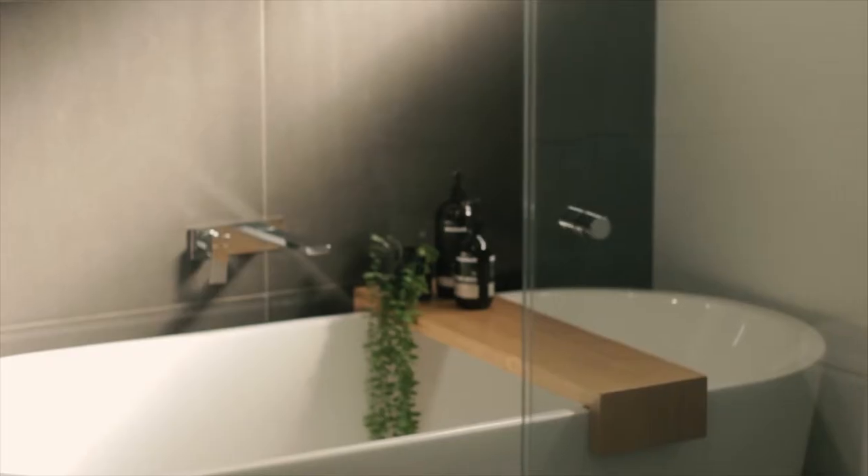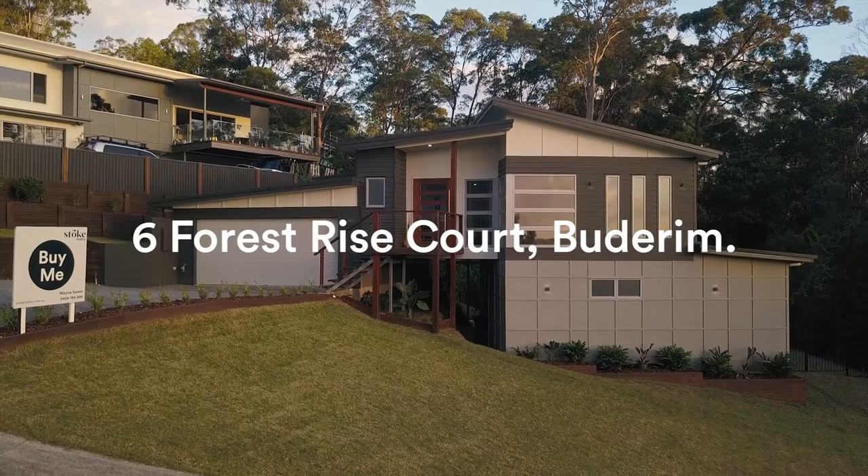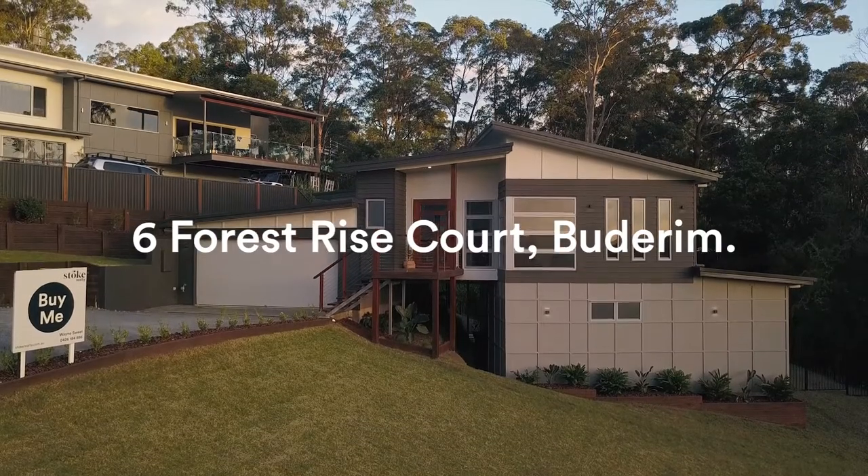Empowering the luscious scenery and an immaculate contemporary style, this property is the perfect balance of privacy and elegance. I'm Wayne Sweet from Stoke Realty — let's have a look inside.